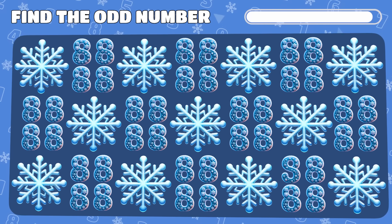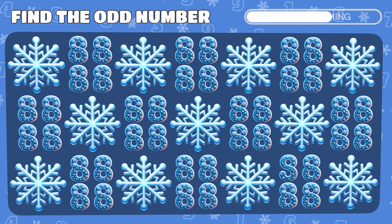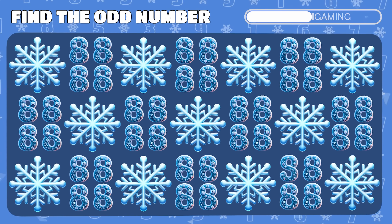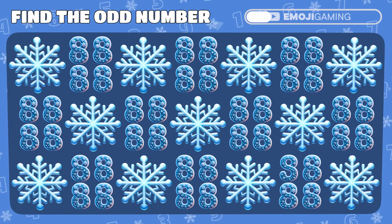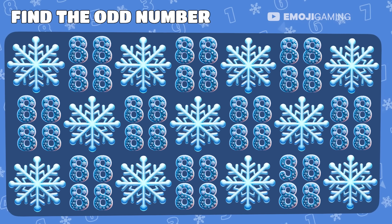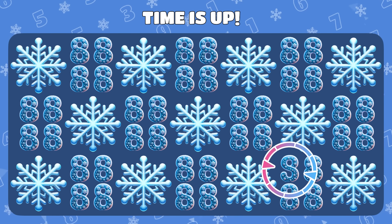Amidst these 8s and snowflakes, a different emoji is hiding. Can you find it? There! The number 9 was the imposter.